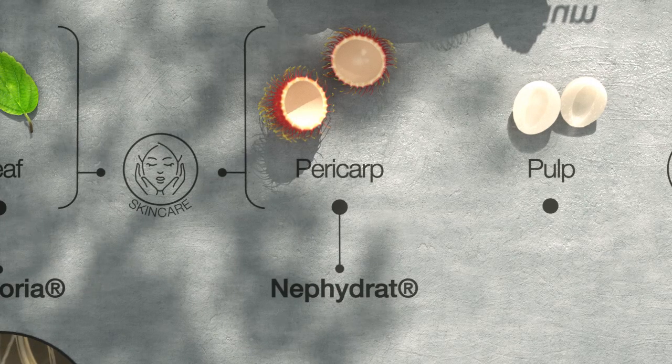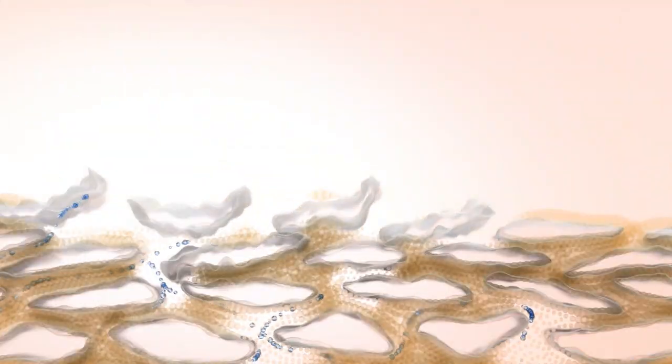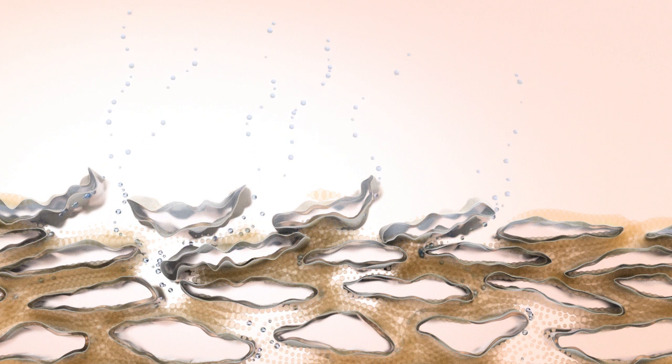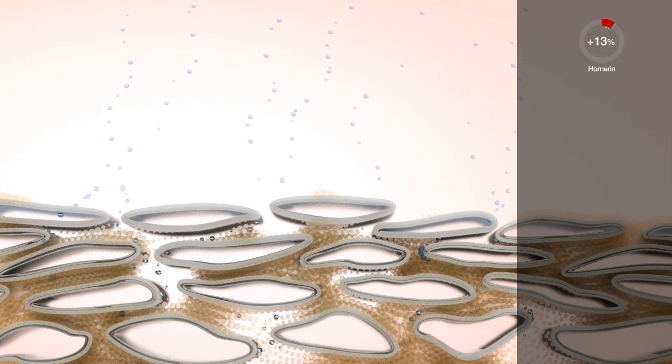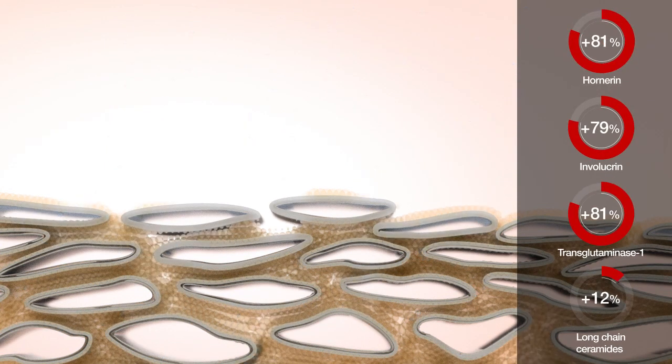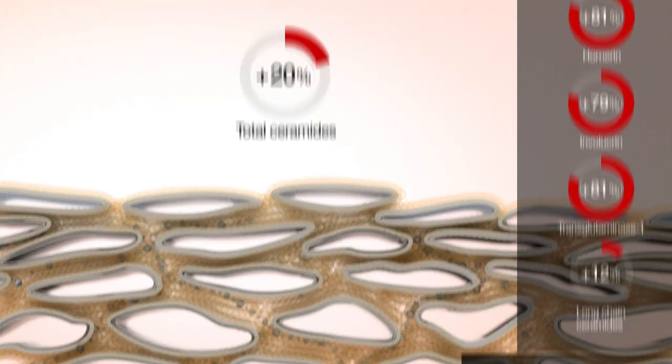Nefidrate, the hydro-energizer active ingredient, is extracted from the pericarp. The spiny peel protects the fruit from dehydration and keeps it juicy. Our skin also needs a protective shield to stay perfectly hydrated even under harsh environmental conditions. Nefidrate reinforces the skin's natural barrier, its stratum corneum. It strengthens the corneocyte membranes and reinforces the lipidic cement. The strengthened epidermis barrier allows the skin to maintain optimal hydration.